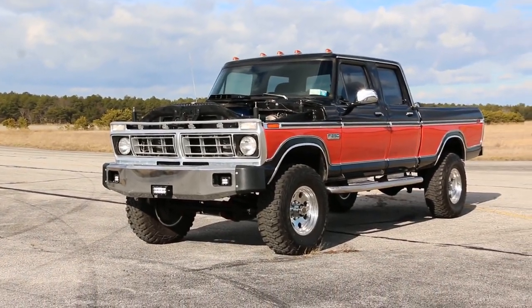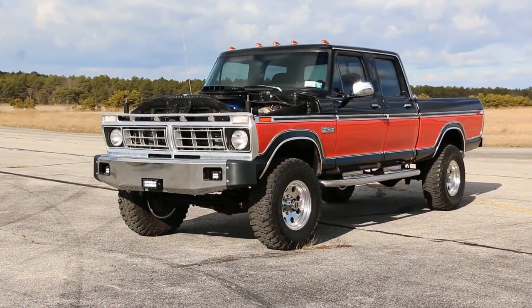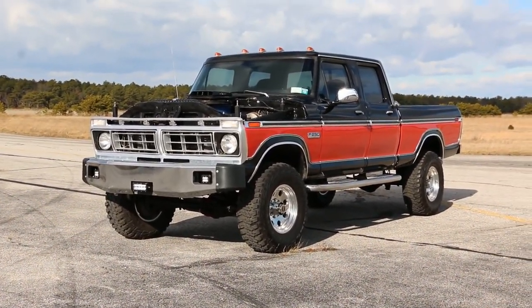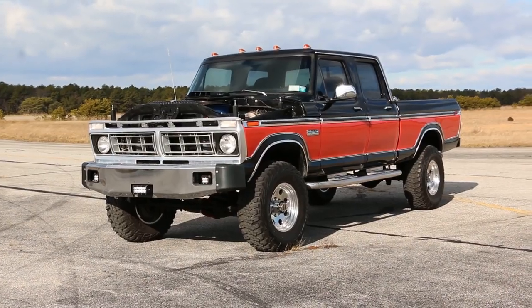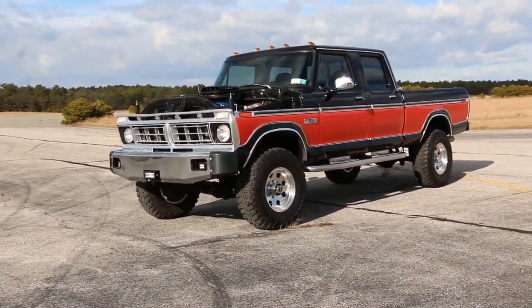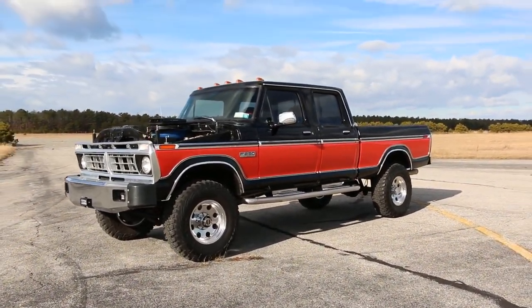It's a '74, like Mike said. It's a 4x4 with a divorced transfer case. It's actually a 514 cubic inch 460 bored out, rebuilt. Edelbrock aluminum heads, intake, Demon 750 carb.